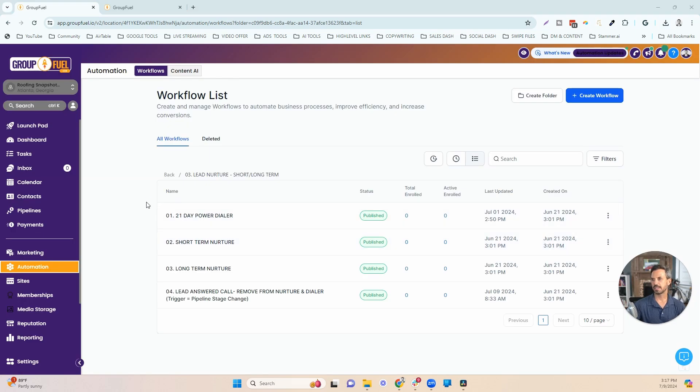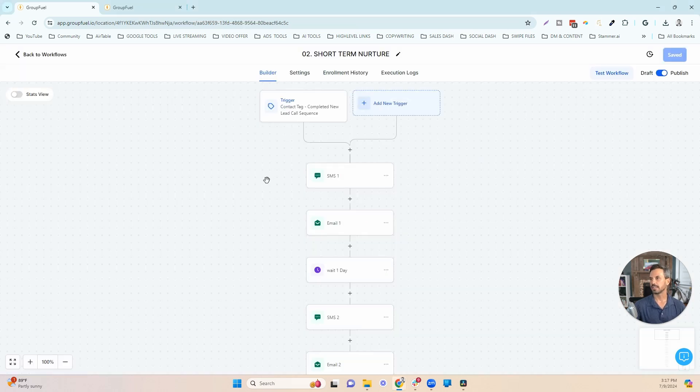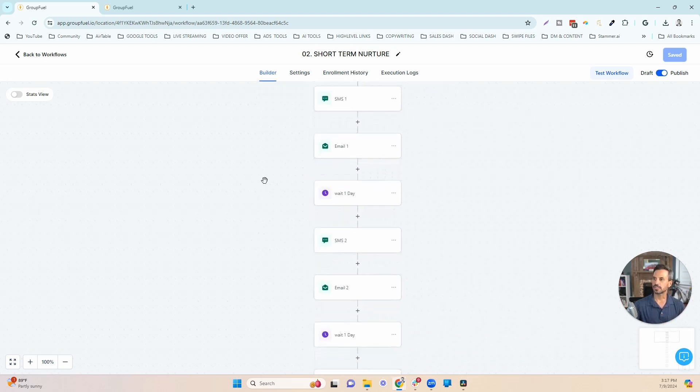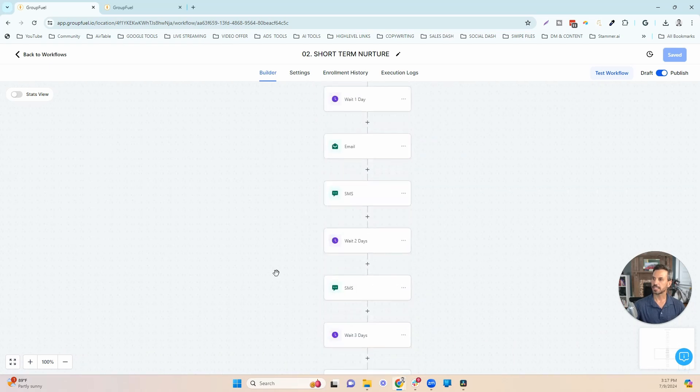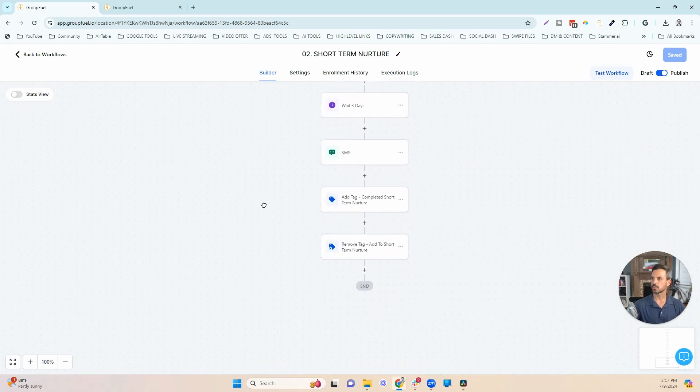At the same time as that lead is being called each day using the 21-day power dialer, they're also being followed up via text and email using the short-term nurture workflow. Once that lead goes through the initial sequence, they go into this short-term nurture — a series of texts and emails dripped out over 14 days. Once they've completed this workflow, the tag is removed and a new tag is added: 'completed short-term nurture,' which becomes the trigger to get them into the long-term nurture.